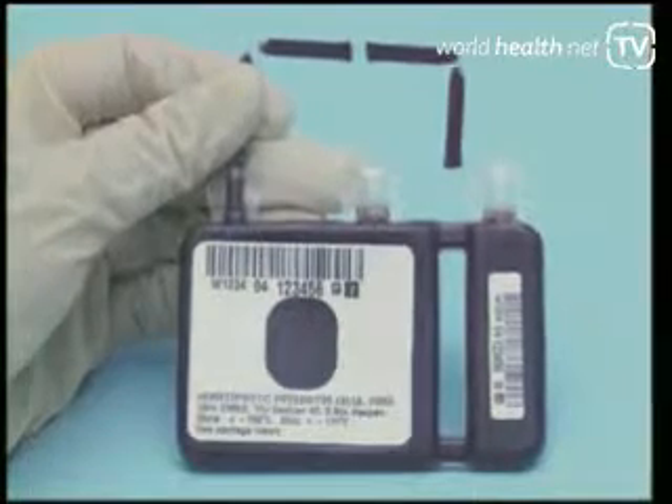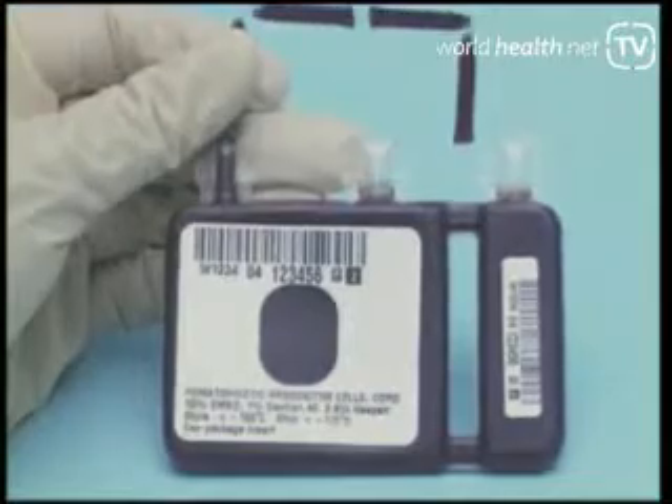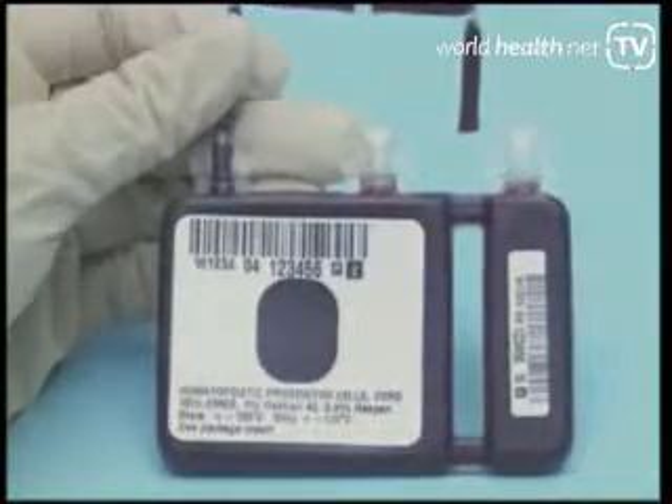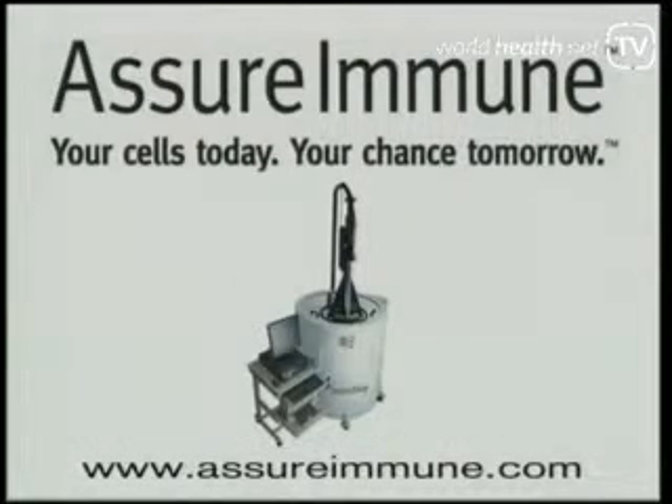It's a good idea to do this when you're younger — you'll never be a day younger — and when you're healthy, where your cells are the most vibrant and the most potent, to take advantage of the some 1,500 clinical trials underway to cure everything from diabetes to heart disease to Parkinson's to Alzheimer's.